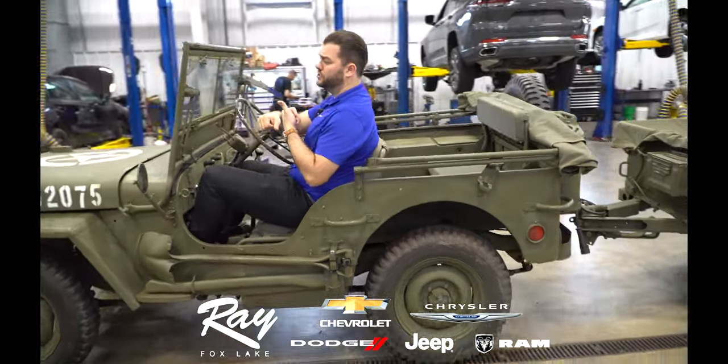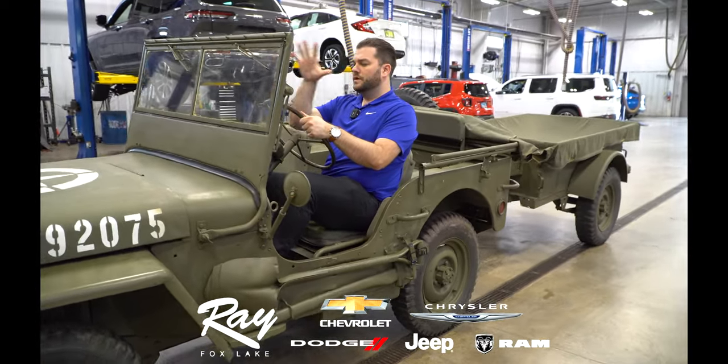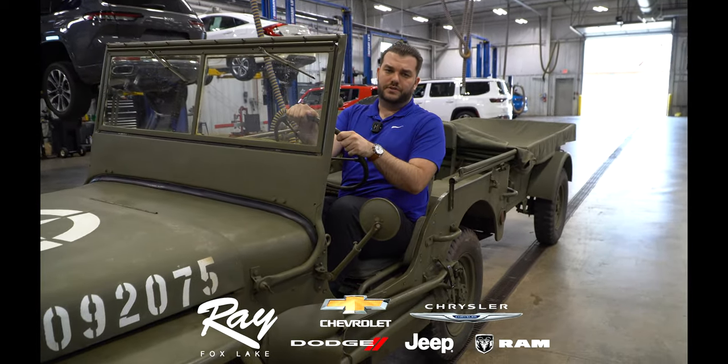Whether it's a Grand Cherokee, Gladiator, or Wrangler — this vehicle and its DNA is in every single Jeep that we sell and service here at the dealership.